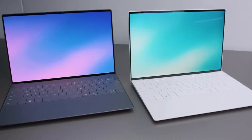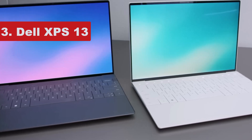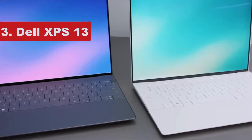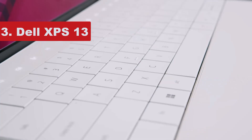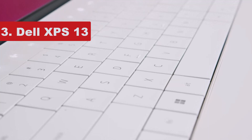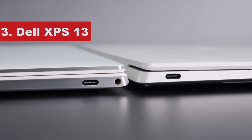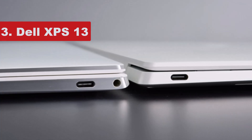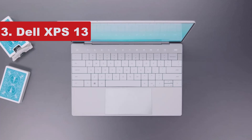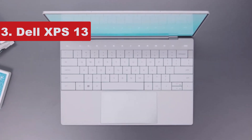Number 3 on the list is the Dell XPS 13. Further down this list you'll find the Dell XPS 15, which packs a larger display and a discrete GPU — an ideal choice for students who need more processing power for video editing or number-crunching workloads. This model uses integrated graphics, which means it's better suited to more everyday tasks like answering emails and writing up essays. But it's a great little device for those lower-intensity tasks.